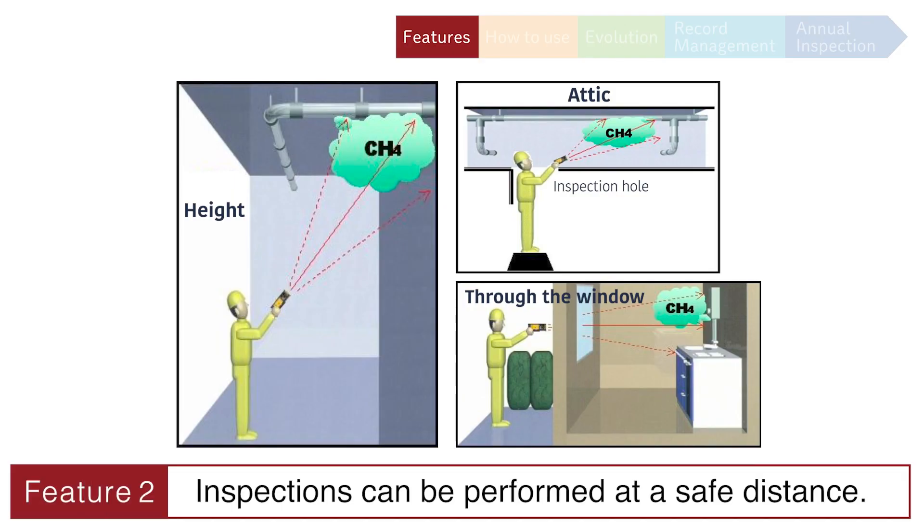Feature 2: Inspections can be performed at a safe distance, as the LMS easily locates methane leaks from as far away as 30 meters or 100 feet.